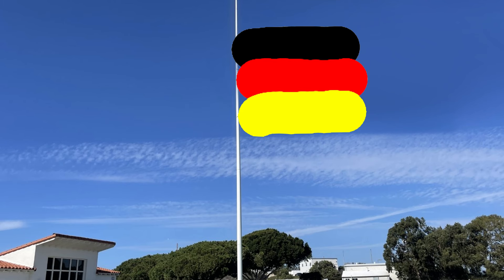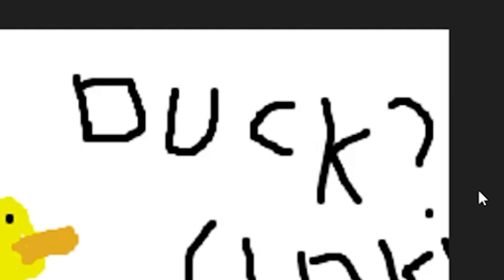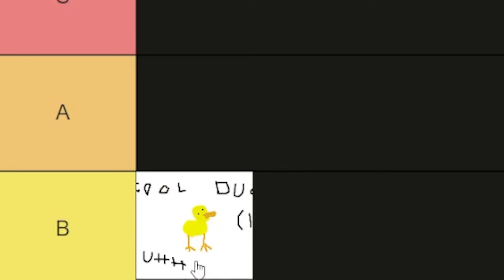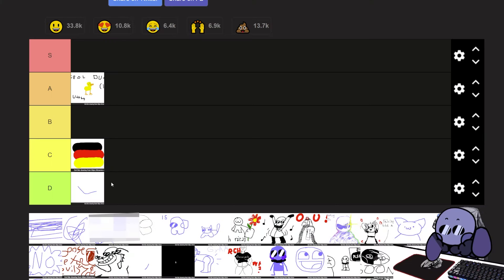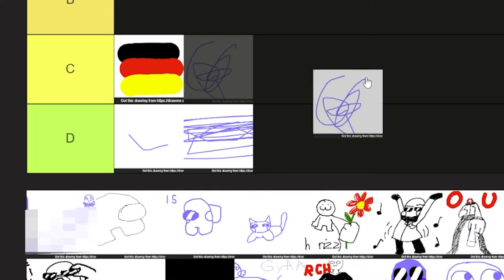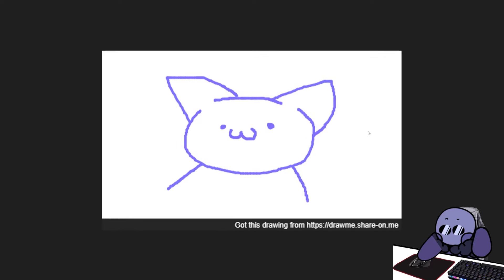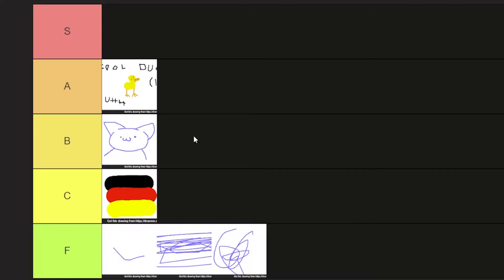Cool duck! I mean, that is a pretty cool duck. And there's also this little thing — I can't tell if that's a chair or a greatly off-model dick. Either way, that's an A tier. We have a bunch of scribbles — I'm just gonna put all of those in F tier. F for fuck you. Aw, that's a cute little cat. That's actually wholesome. I like that one. That's an S tier.